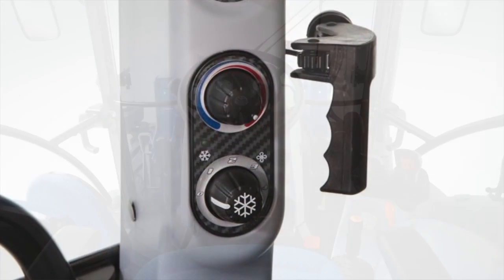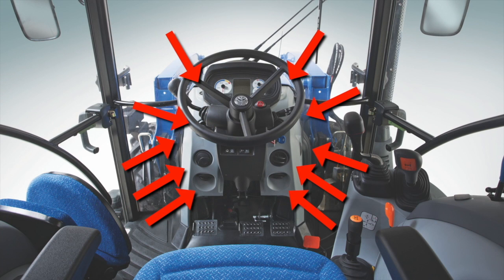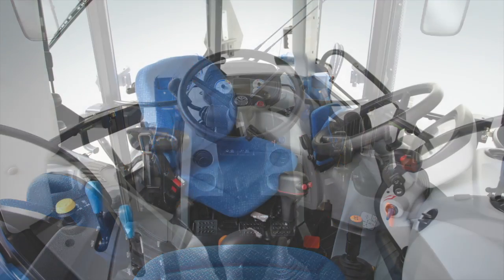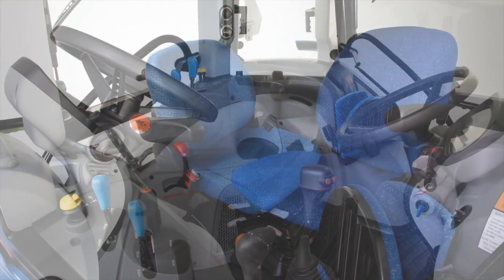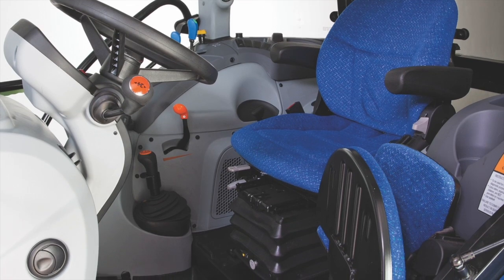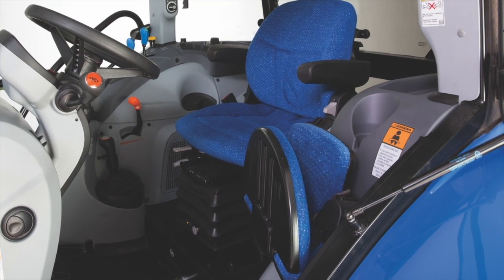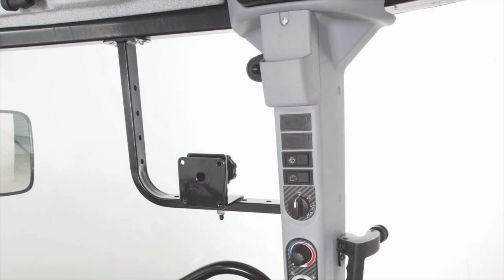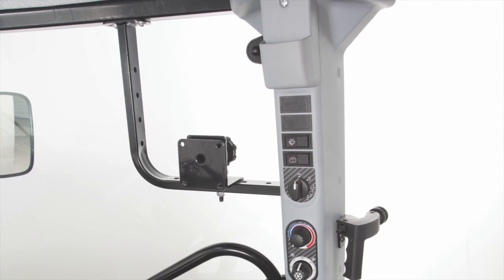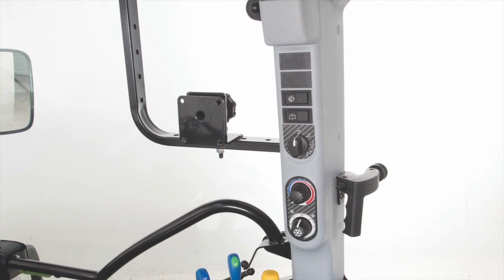Heating and cooling tailors the cab climate through 10 adjustable air vents with outstanding cooling performance on the hottest summer days or heating during the coldest winters. Your choice of cloth mechanical or air suspension seat with 10 degrees of swivel takes full advantage of the VisionView cab. There is also a full-size instructor seat to teach others how to get your jobs done right, plus a place to easily and cleanly mount your additional implement monitors in a position that is comfortable for you to view.